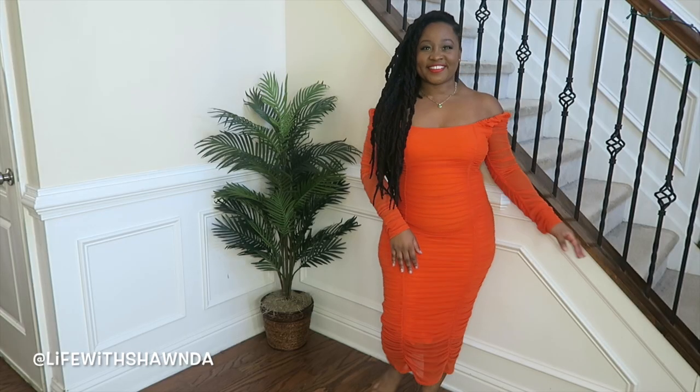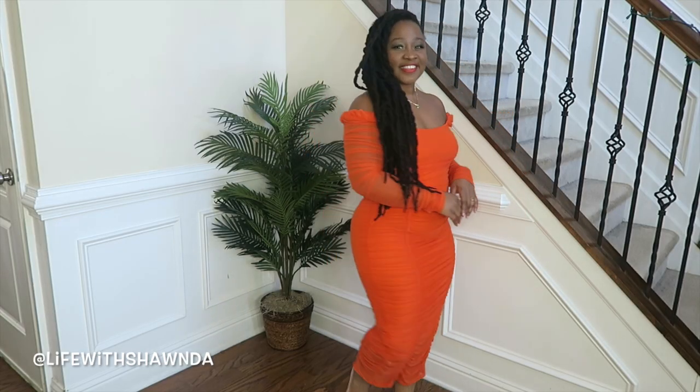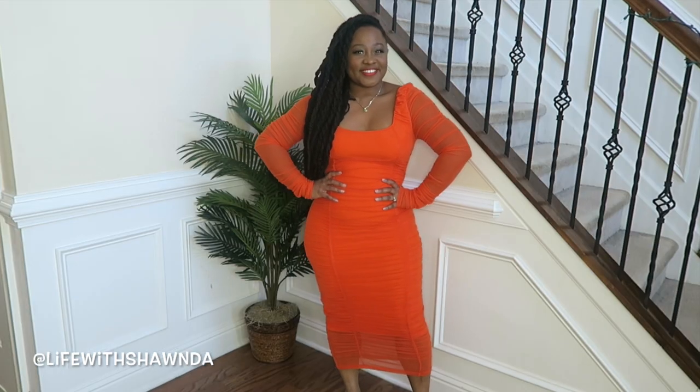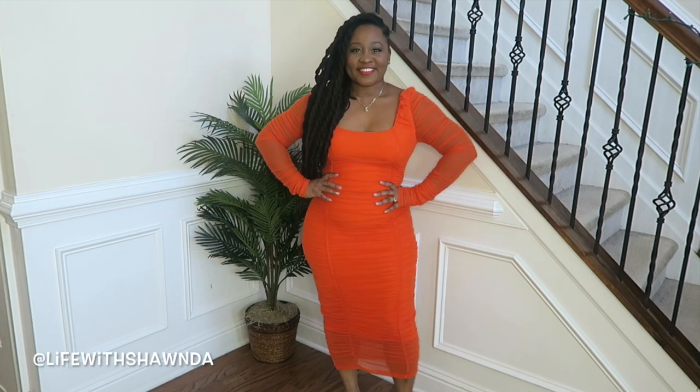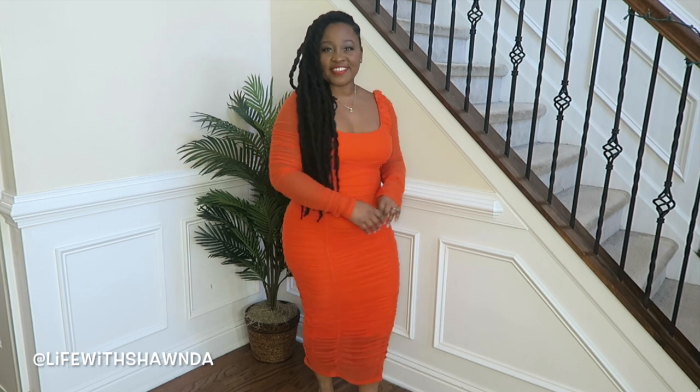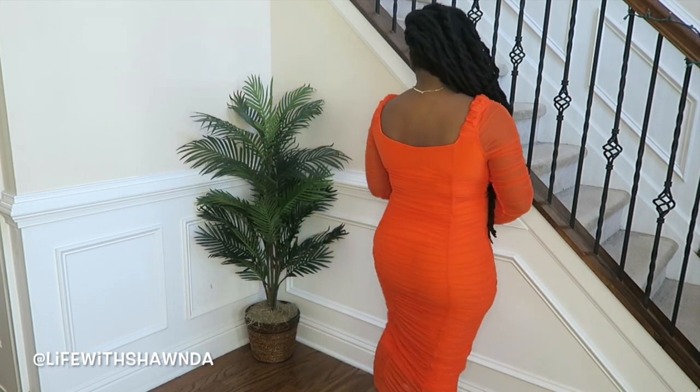Next up I have this beautiful pop of color with this orange dress. You can wear it on the shoulder or off the shoulder — you'll see it styled both ways. I really like the mesh detail, all the ruching, and of course the color against my dark brown skin. It's in a size large with a nice amount of stretch. I'm 4'11" and about a US size 8 to 10 for reference, and it's a nice midi length on me.